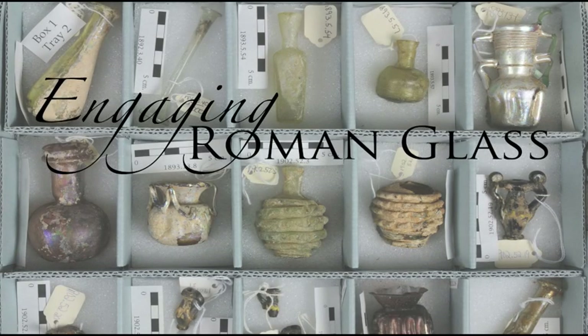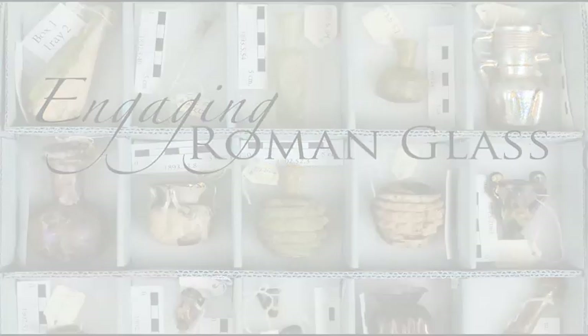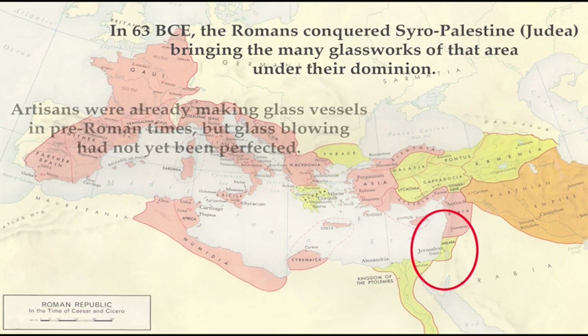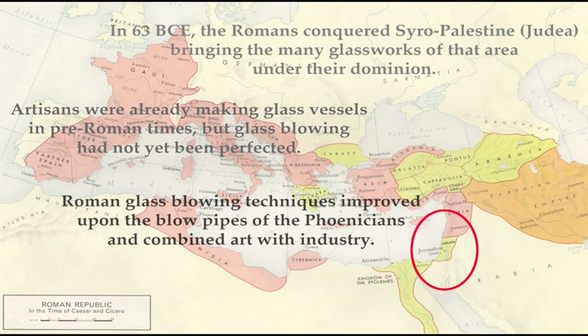In 63 BCE, the Romans conquered Syro-Palestine, bringing the many glass works of that area under their dominion. Artisans were already making glass vessels in pre-Roman times, but glass blowing had not yet been perfected. Roman glass blowing techniques improved upon the blowpipes of the Phoenicians and combined art with industry.